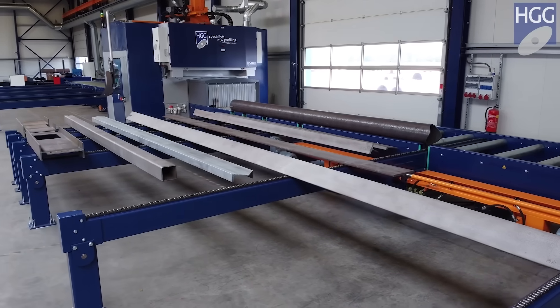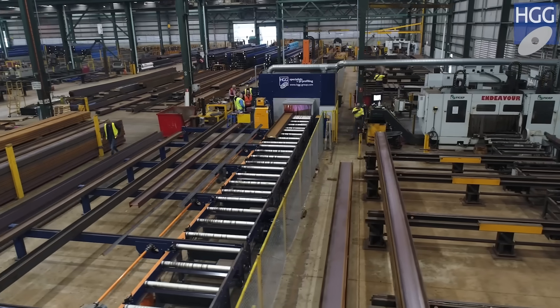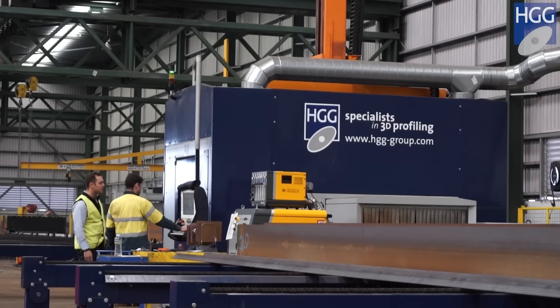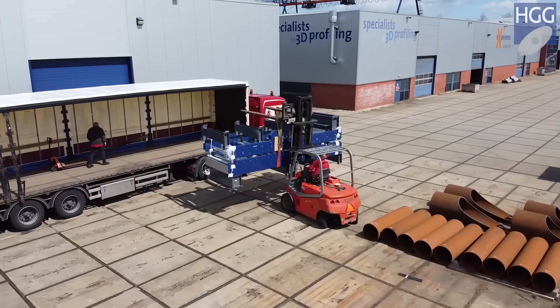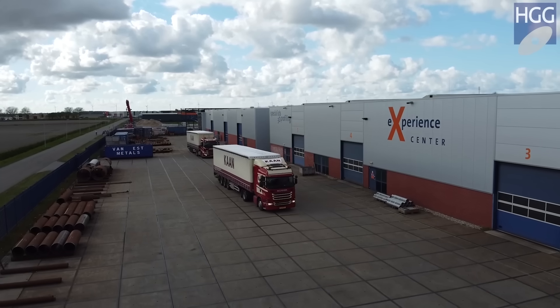We've often been given items to cut that haven't been able to be cut before, and the customers have been quite impressed that we're now able to do this with Robo. I thought the HGG was the best machine on the market, so that's the machine we bought. With an installed base of over 700 profile cutting machines, HGG is the rising star in the fabrication industry.